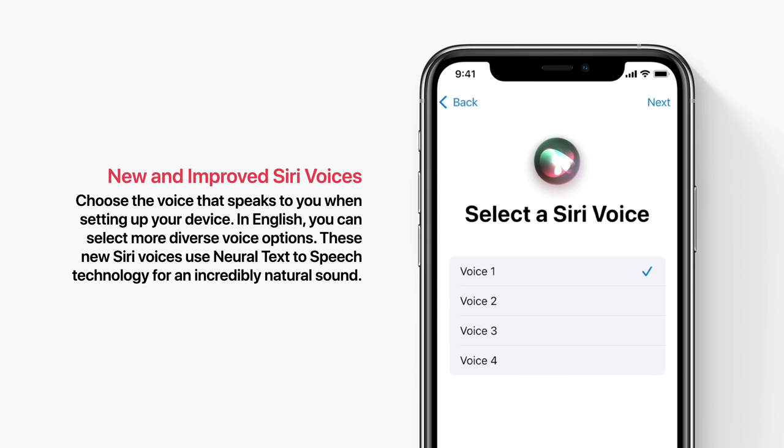Hi, I'm Siri. Choose the voice you'd like me to use. You can change it later in settings.